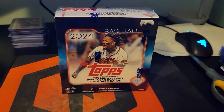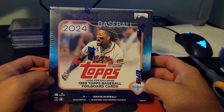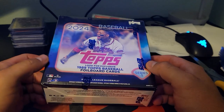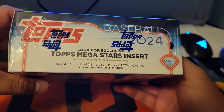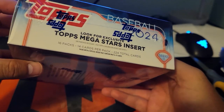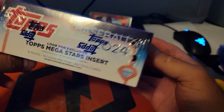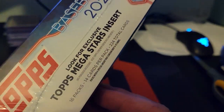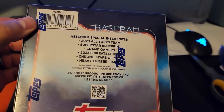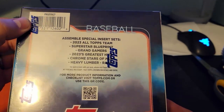Welcome back to Night Ripper Sports Cards. I found a new product at the LCS - I think they're calling these monster boxes. The Topps megastar inserts come out of here. There are 16 packs with 14 cards in every pack. We're supposed to get the foil board cards too, and hopefully we pull something cool. We're still looking for a heavy lumber - I believe you can get those out of here as well. Let's just dig into it.